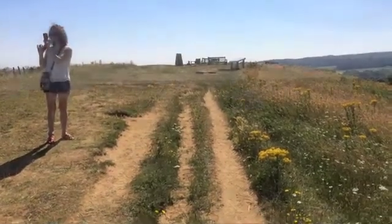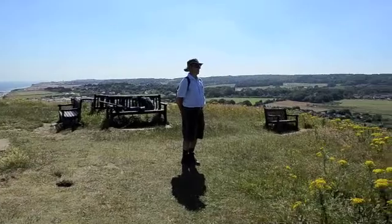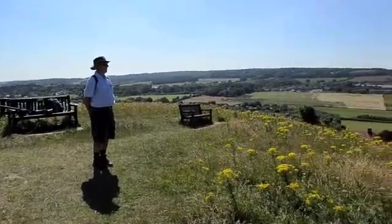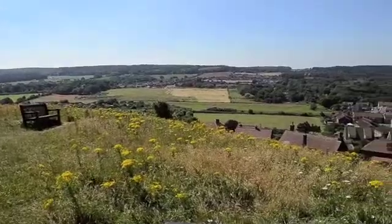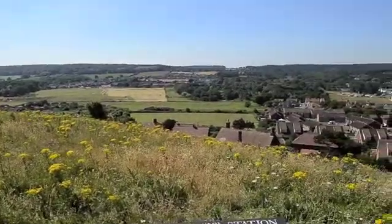Beeston Hill, or Beeston Bump as the locals call it, near Sheringham in North Norfolk is not quite the highest point in the county, but at 63 metres it's not far off. That's why Jim and I decided to operate some low-power amateur radio from the hill on what turned out to be the hottest day of the year.